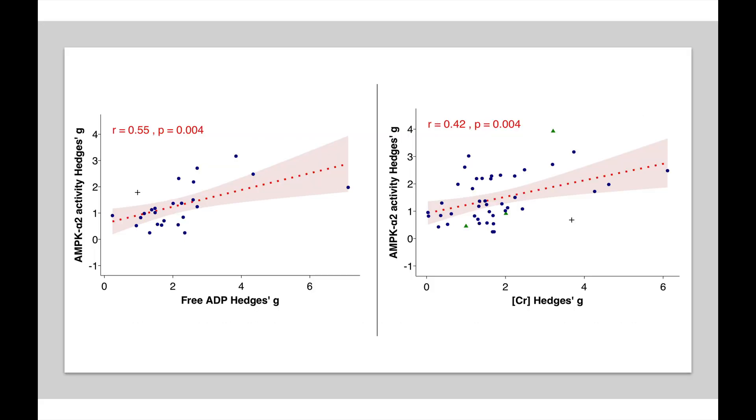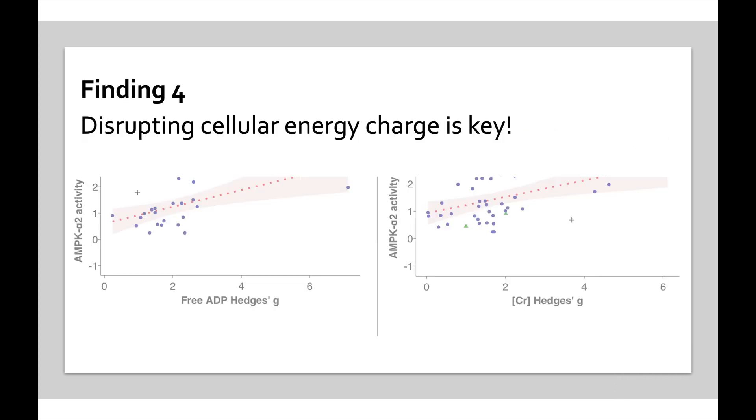Here we see free ADP on the left and creatine concentration on the right — these are measures of cellular energy charge. When you spend your ATP, your energy currency, during a maximal sprint or any hard effort, you deplete your available energy and your body has to make more. These are markers of your energy system being depleted. We see strong correlations with free ADP — because when we release energy from ATP it changes to ADP — and creatine increases when phosphocreatine gets used for energy. So disrupting cellular energy charge is a key driver of AMPK activation.